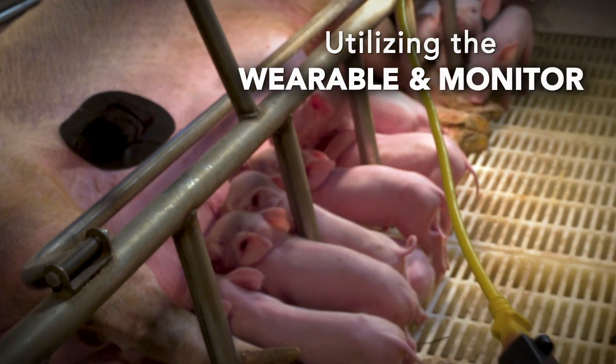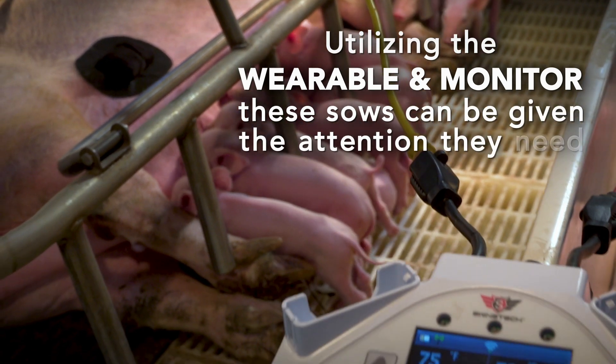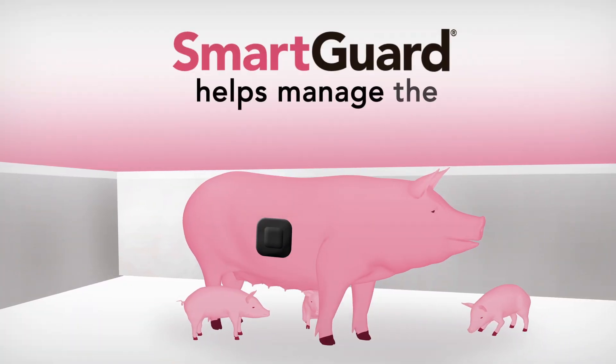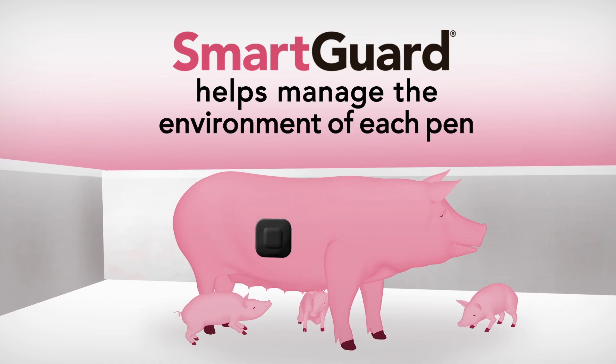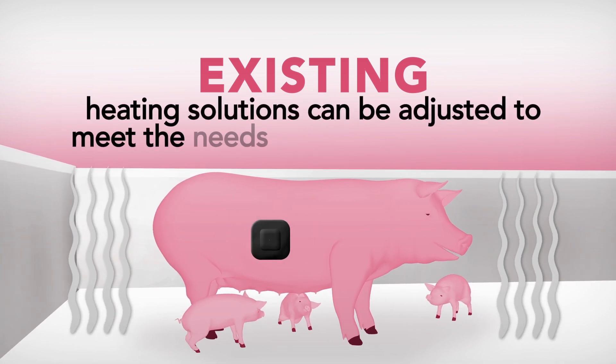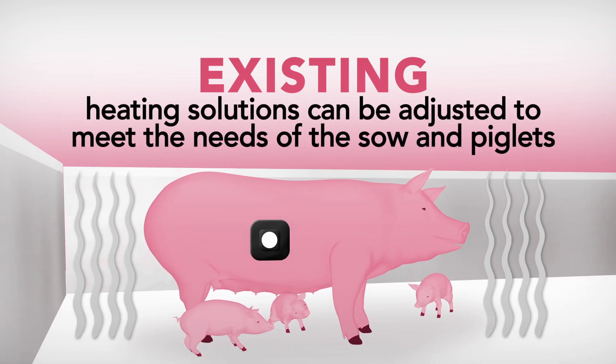Utilizing the wearable and monitor, these at-risk sows can be identified and given the attention they need. SmartGuard also helps manage the environment of each pen. By continuously monitoring the pen's local environment, existing heating solutions can be adjusted to meet the unique needs of both the sow and the piglets.